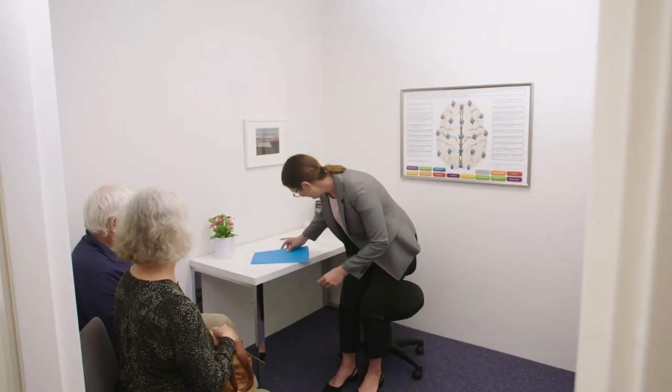The reception team will help you to make two appointments. First, your initial consultation where we will take a detailed case history and give you the opportunity to discuss your concerns and health priorities. This information gathering exercise usually takes about 30 minutes.